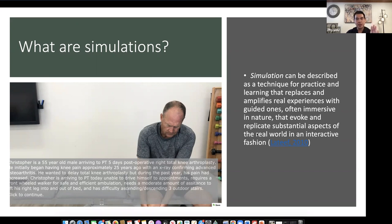The idea of simulation — big or small — can be described as techniques for practice and learning that replace and amplify real experiences with guided ones. They're often immersive in nature and can evoke and replicate substantial aspects of the real world in an interactive fashion.